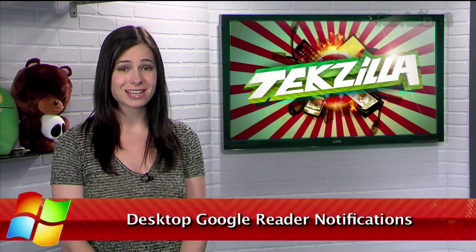Welcome to Techzilla Daily, I'm Veronica Belmont. Google Reader is a great easy-to-use RSS reader, but you need to keep a browser window open to see your updates.